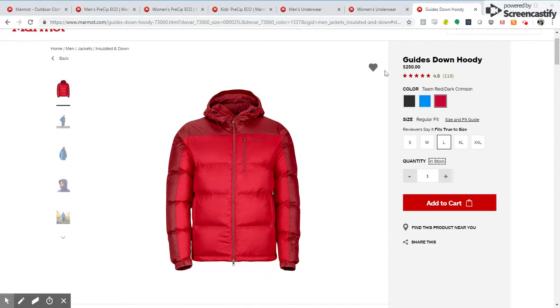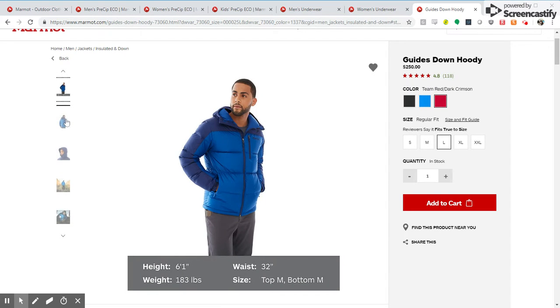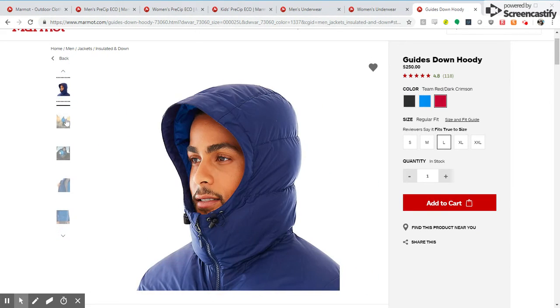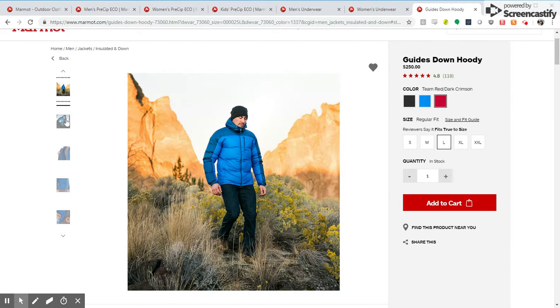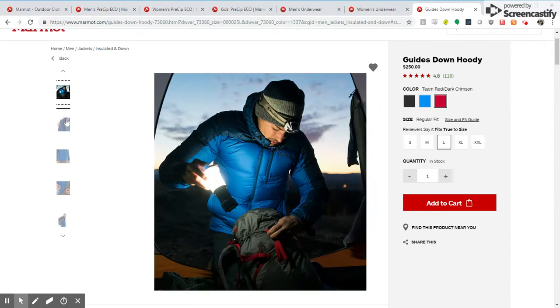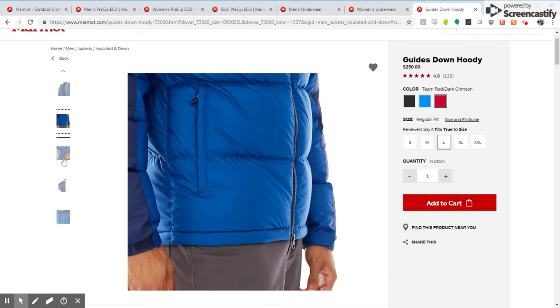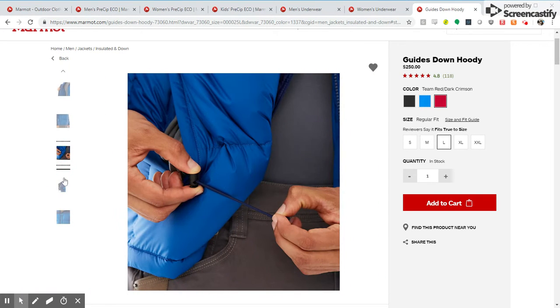Finally, on our PDP pages, we've begun the process of rolling out additional content on the PDPs to help feature and highlight the product. We launched first with outerwear in time for the epic outerwear sale, followed by sportswear, and later in the month of April we will launch images on our equipment pages.